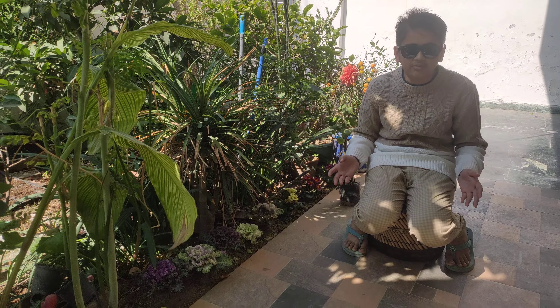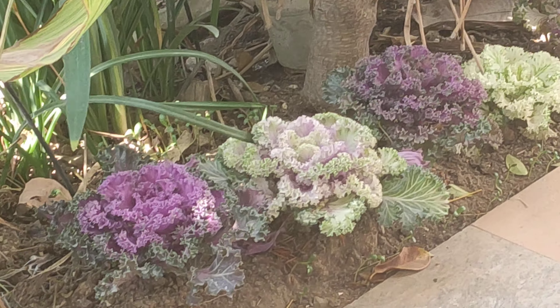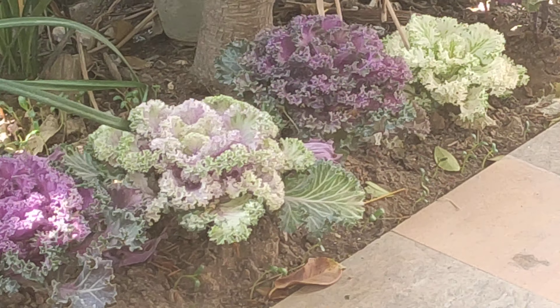It is a very common house plant and a cool weather plant in the same family as broccoli, cabbage and cauliflower. It is usually grown as an annual in the cool gardens of winter or fall.